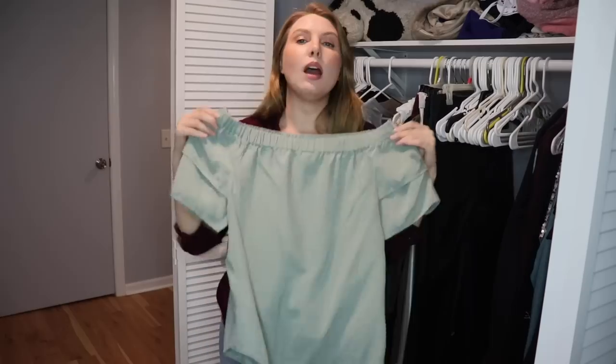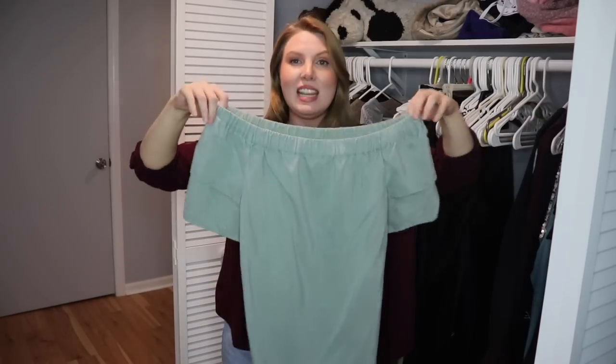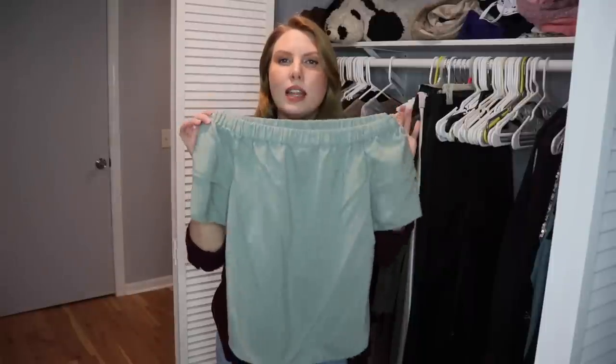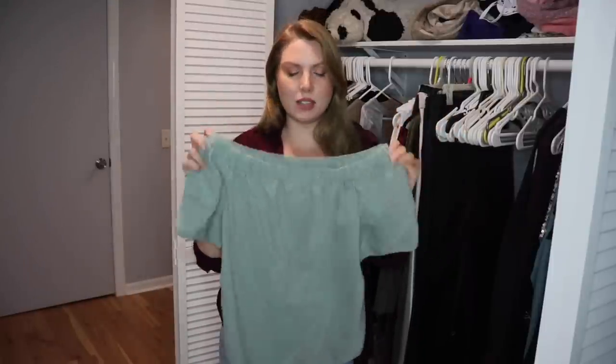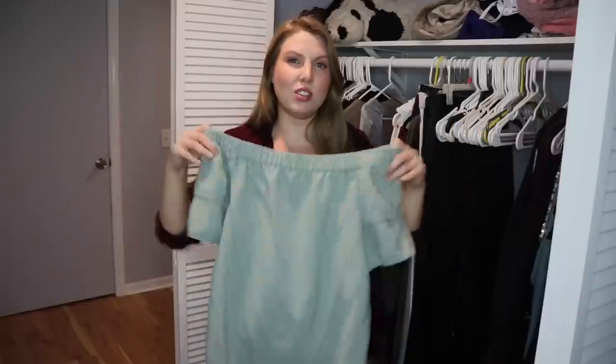Same with this top — I wore this in my first ever YouTube video back in 2017 and have worn it a couple times in videos since. But I just don't think this color is the best for me, and over the years it's started to fit me differently — getting a little bit tighter. So I'm going to pass this one on.